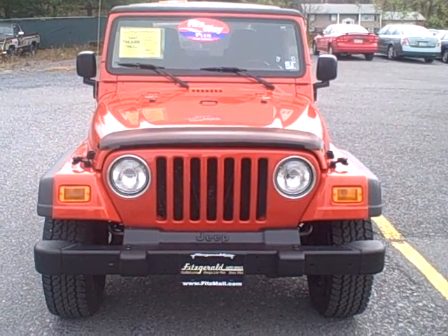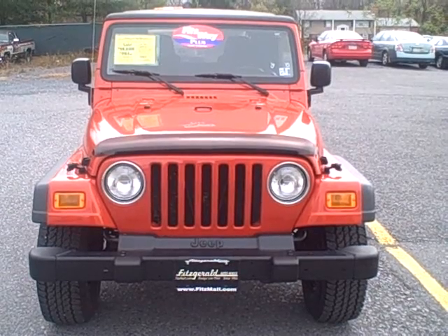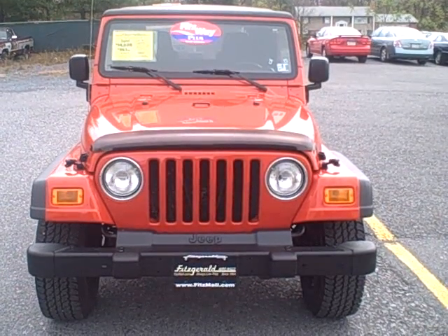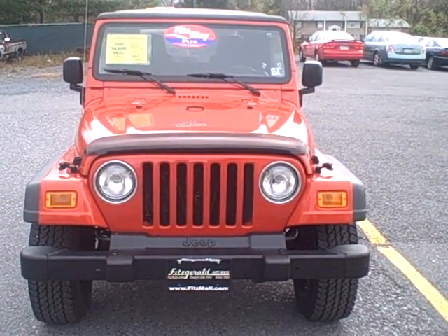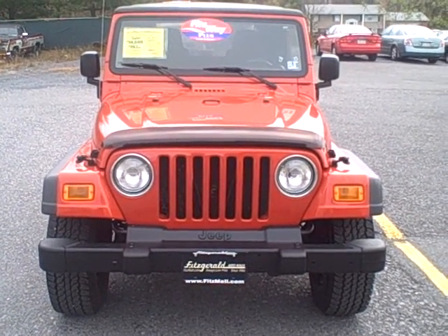Welcome to Fitzgerald Automall in Chambersburg, Pennsylvania. Today we're looking at a 2005 Jeep Wrangler in bronze. Stock number is T693854A. Current miles is only 61,392 miles.